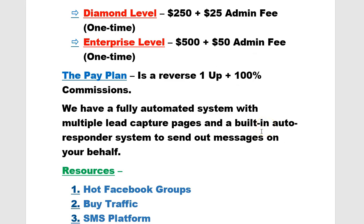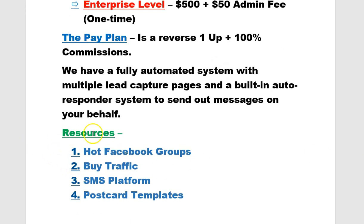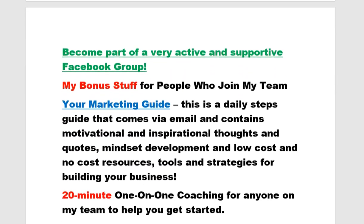We have a fully automated system with multiple lead capture pages and a built-in autoresponder system to send out messages on your behalf. I have my own autoresponder so I capture leads there, but if you don't have one the system will do that for you. Some resources available on the website include hot Facebook groups, which is a great free advertising method, solo ads for buying traffic, an SMS platform, and postcard templates.